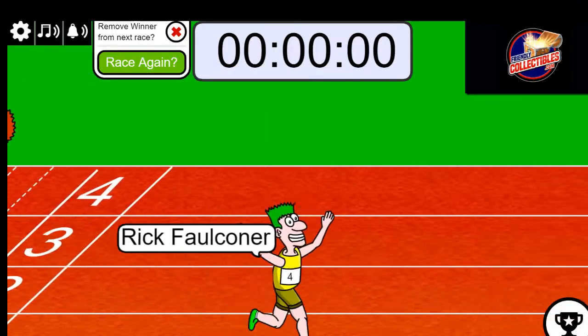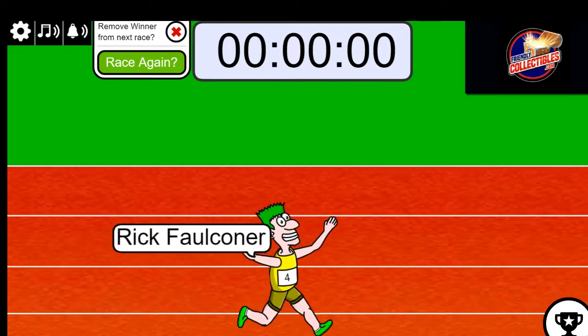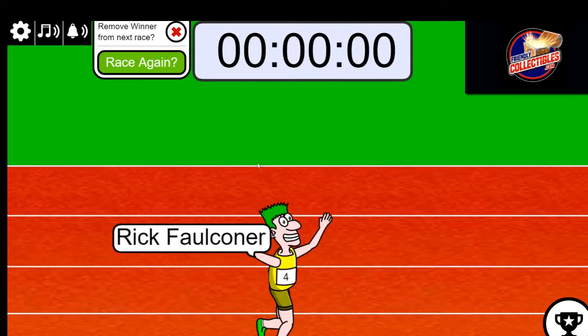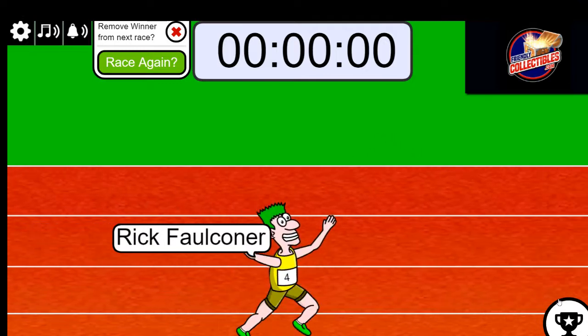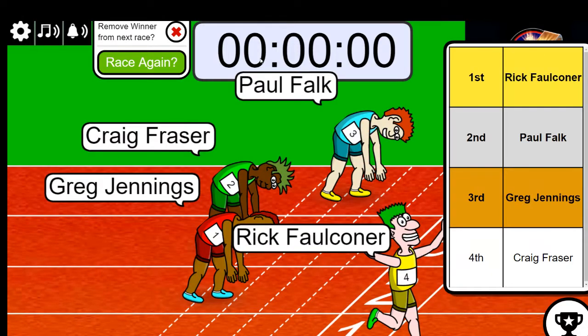Oh Paul, I thought you were gonna get it! Rick, congratulations — you edged out Paul. Craig led the whole race just about, but it was Rick who in the last second just came up and edged out Paul. Congratulations Rick, you're in!